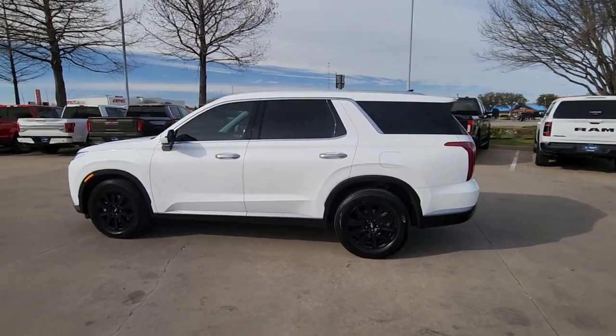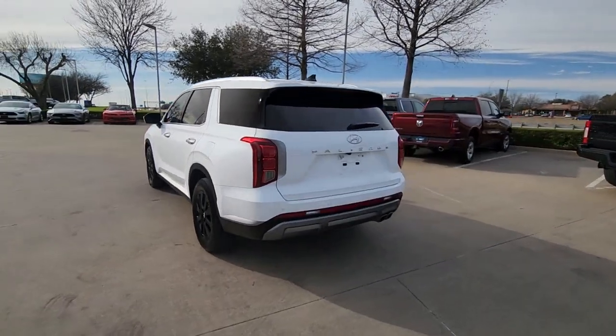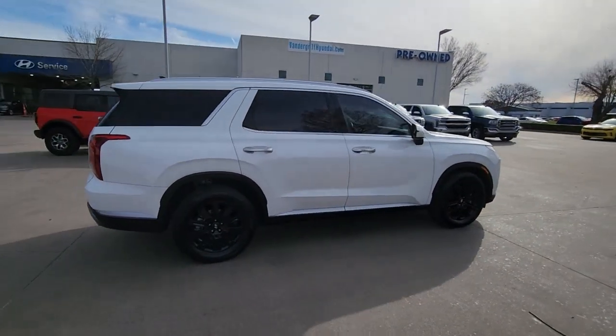Get acquainted with the 2023 Hyundai Palisade. This vehicle is an outstanding buy with fewer than 10,000 miles on the odometer. This boldly styled, highly capable Palisade is an outstanding value.